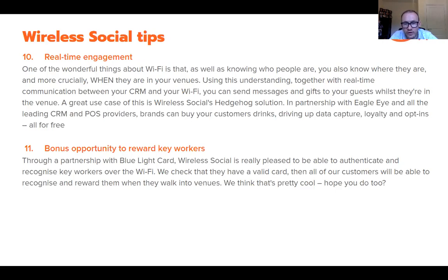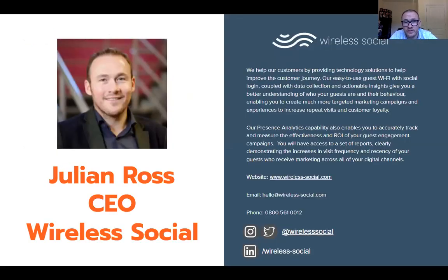Tip eleven: we developed an integration with Blue Light Card, which serves all emergency services workers with discounts and deals. Key workers can walk into any Wireless Social venue, enter their Blue Light Card code the first time, and it maps to their phone. From then on, whenever they walk into any Wireless Social venue, we know they're a key worker. You can then use real-time engagement to surprise and delight them — partnering with brands, getting customers involved — a really cool additional feature for when we re-emerge.